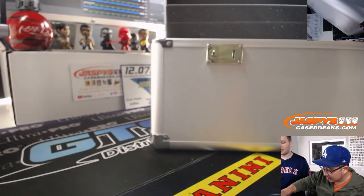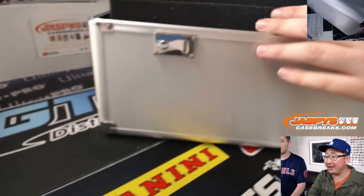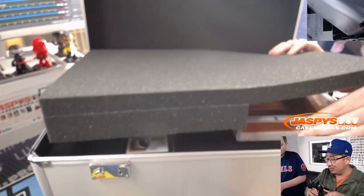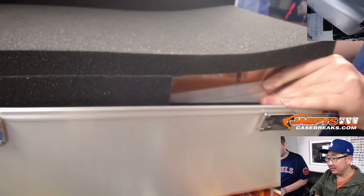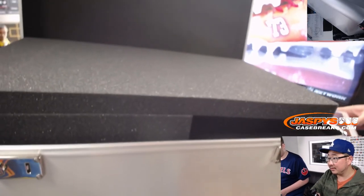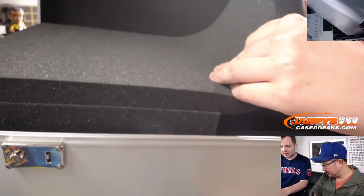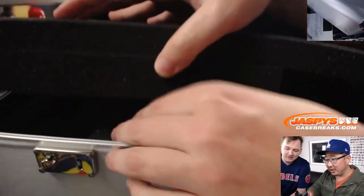So Nick will unveil. What do we got? So that's the 100-card sketch set right here, and it's 64 out of 100 — no surprise there. Nothing else down there. Let's just show it all.